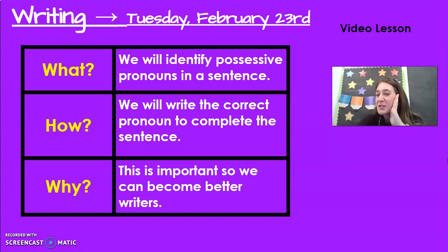Whisper to your imaginary friend beside you or a friend beside you what one possessive pronoun was. Did you maybe say his, or hers, or theirs, or mine, my? There are so many you could have said.